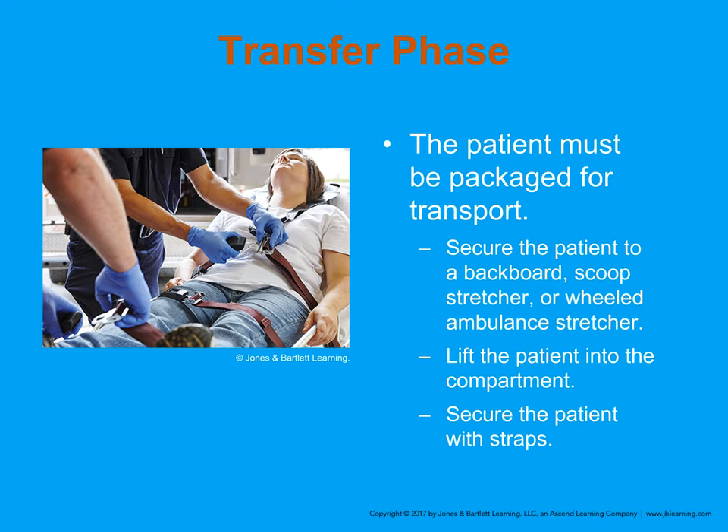The transfer phase is where we place the patient on a backboard, scoop stretcher, or ambulance cot and get them into the ambulance. We use the five-point harness system: straps over the mid-leg, waist, and shoulders. This is probably one of the safest ways to transport somebody. Whenever possible, we want to make sure the patient is secured as safely as possible to the stretcher.